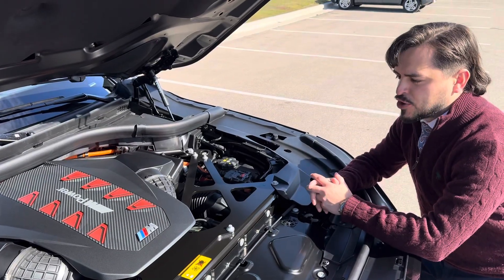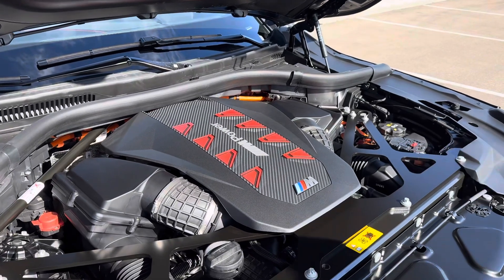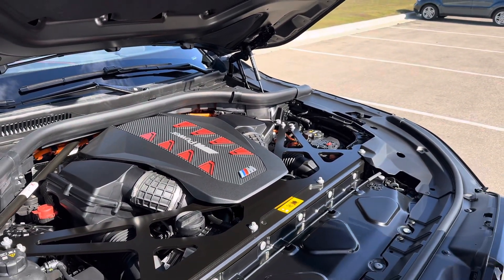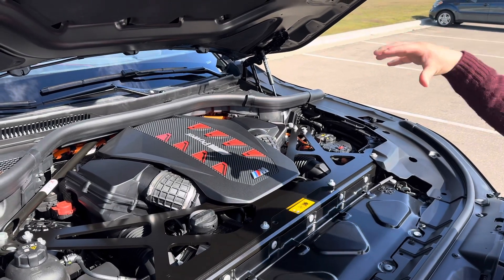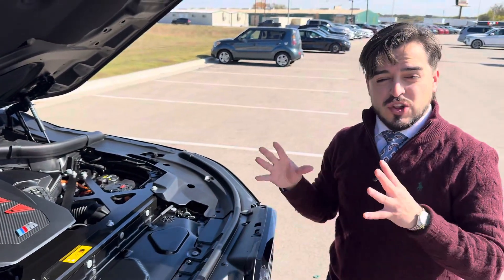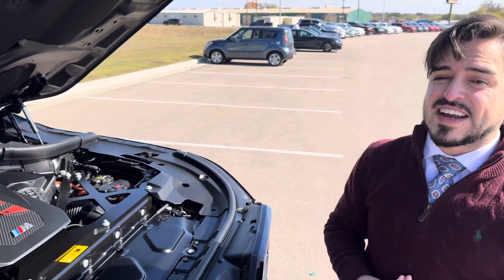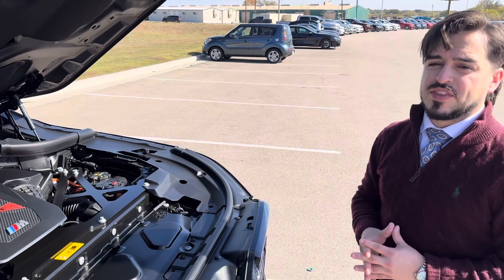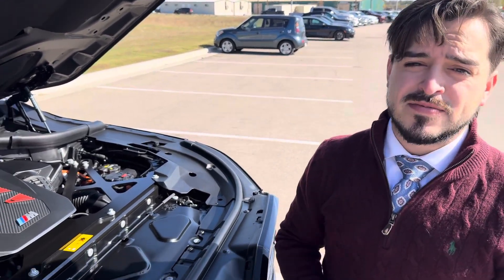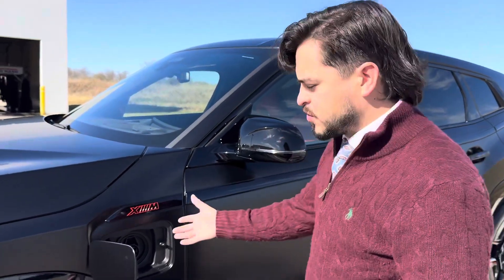Going over the powertrain — what makes that 738 horsepower? First off, we have a twin-turbo V8, paired with an electric motor situated between the V8 and our transmission tunnel. This vehicle, large as it is, still goes 0 to 60 in 3.7 seconds — super quick for a vehicle of this size, which shares its platform with the BMW X7.